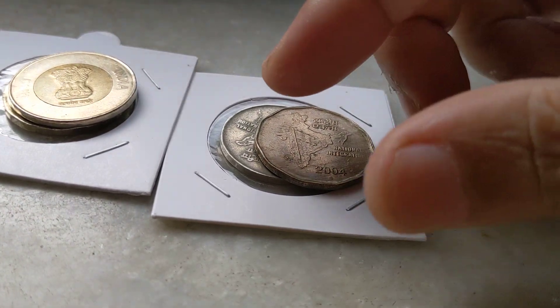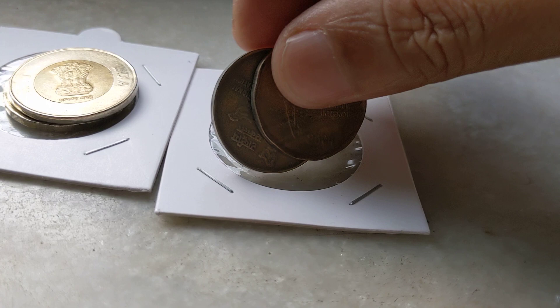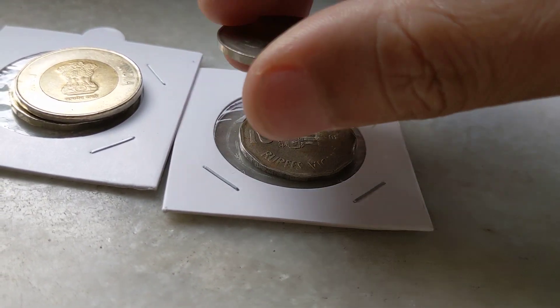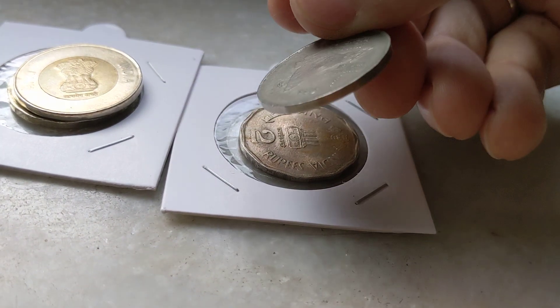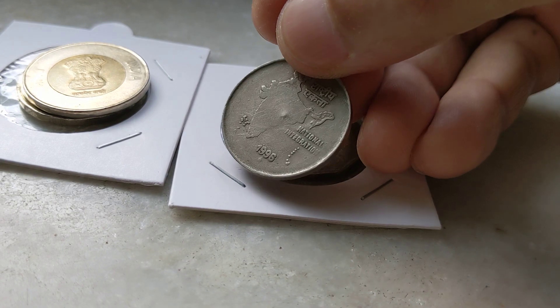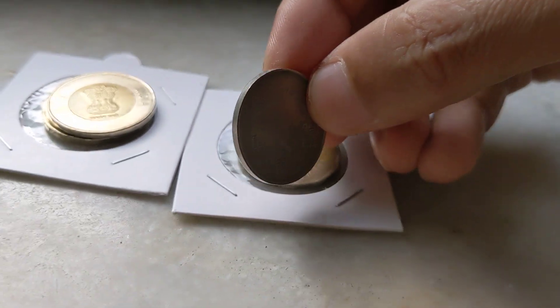Similar coins I got earlier, and there is already a video on the channel. This coin is almost plain — it is almost any edge. It is almost plain: the 2 rupees 1996 Hyderabad Mint. It is fully plain.